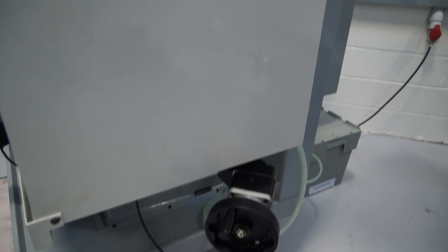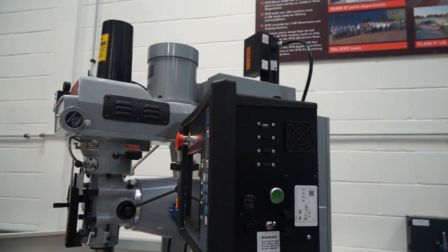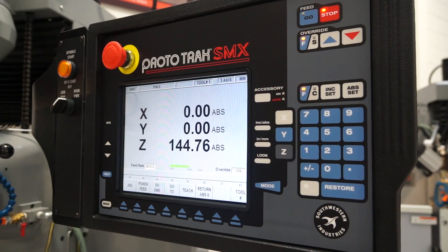It may sound like a bit of a controversial question, but is there a market for this type of machine now, or do people tend to buy machining centres? Where does it fit? There's a massive market for semi-CNC machines with the Prototrack control.